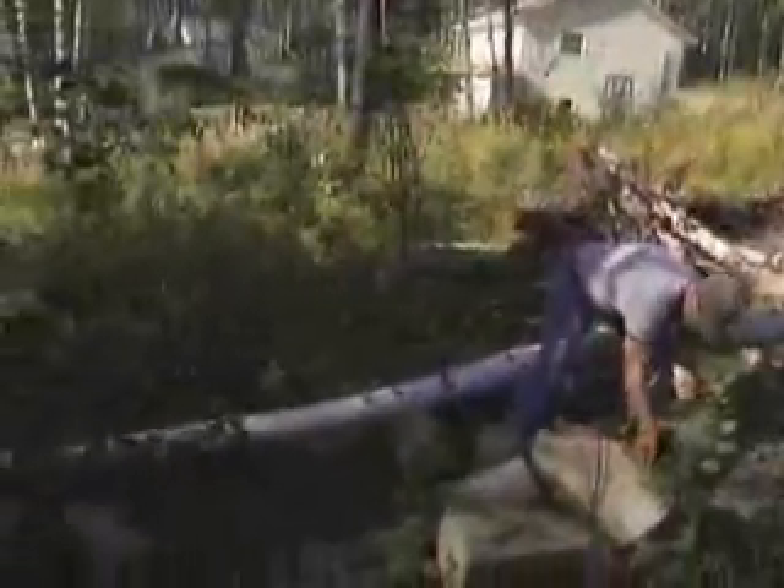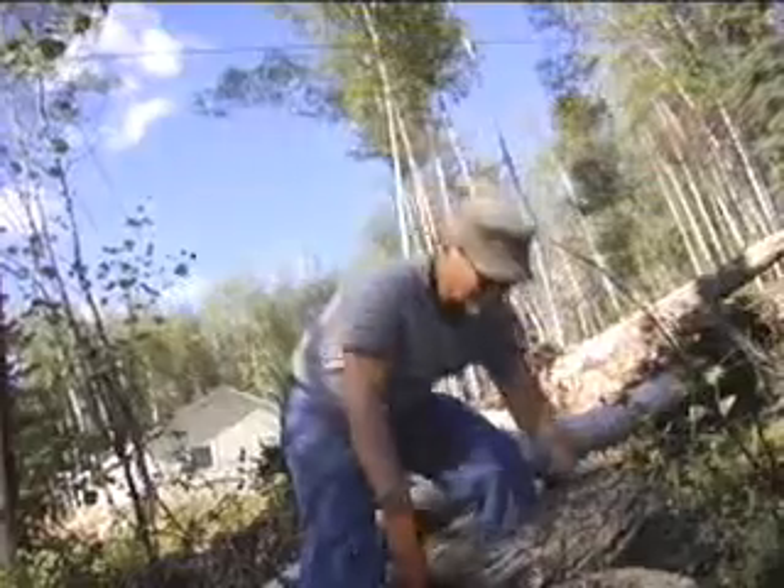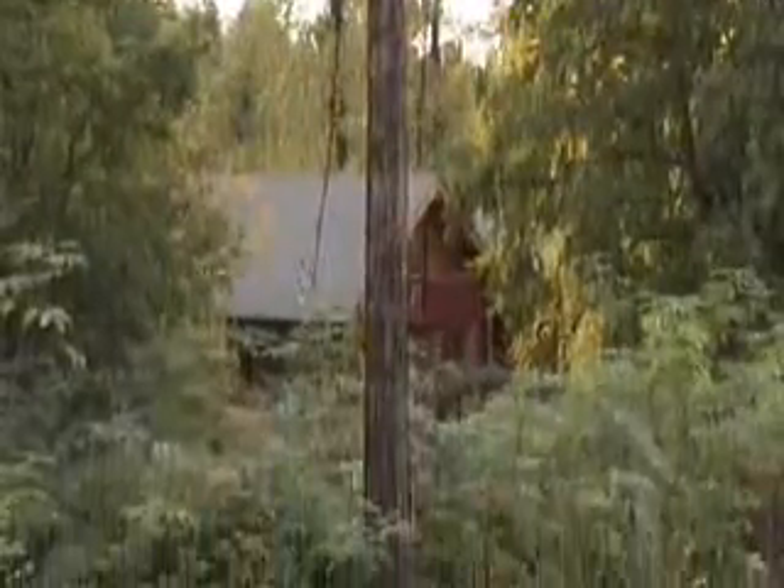Now it's time to clear a four-foot-wide strip of all trees, branches, shrubs, and debris between the GVEA pole and your service entrance. This clearing allows our linemen to string your service line without interference. As the years go by, it's important to keep the swath cleared to protect yourself from outages caused by trees bending or falling into your service line.